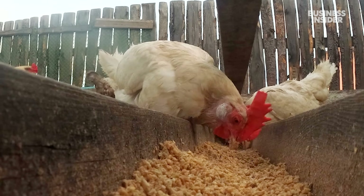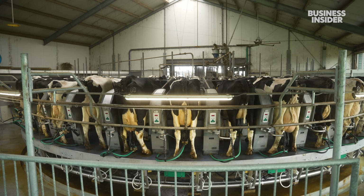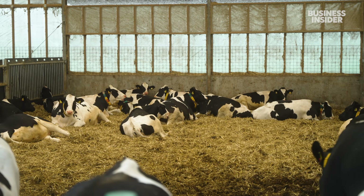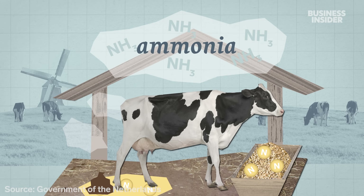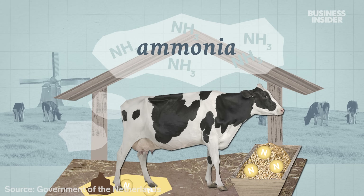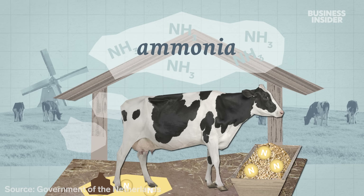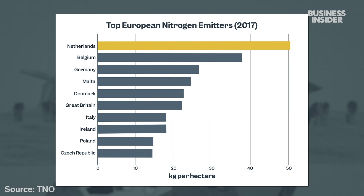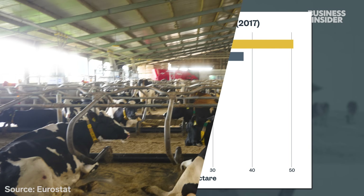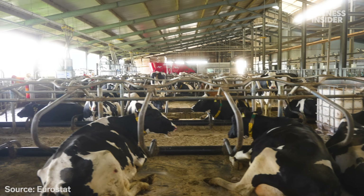All that livestock — especially cows for beef and dairy — comes with a high environmental cost. And it's not just carbon emissions. The bigger issue is ammonia, a nitrogen-rich gas released from fertilizers, manure, and urine. In 2017, the Netherlands emitted more ammonia per hectare than any other European country, because it has the highest livestock density on the continent.